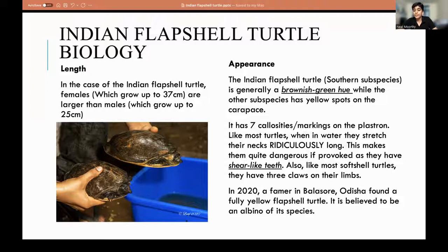They also have three claws on their limbs, like most softshell turtles. In 2020, in Balasore, Odisha, a fully yellow flapshell turtle was found — an albino. This article was actually sent to me by my mother and it was a very interesting topic. It's a yellow flapshell turtle.